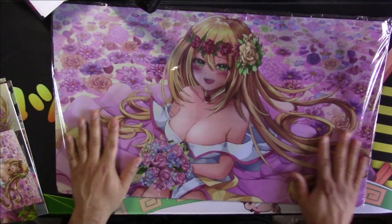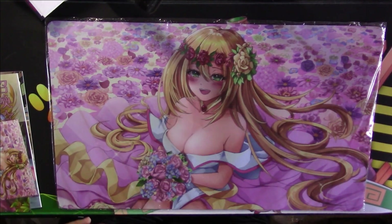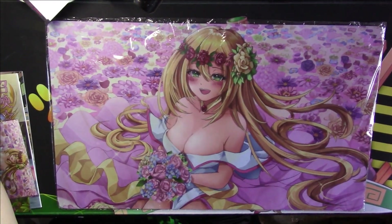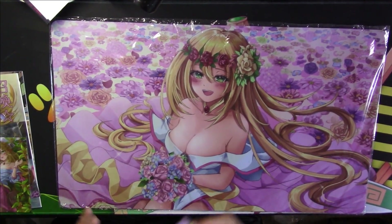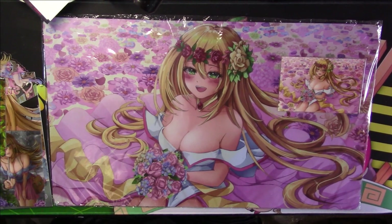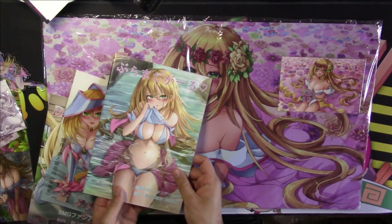We have one last item to show off. There it is — look how pretty it is! This is a desk mat, or a play mat some might call it. Let me move this to get that shadow out of there. Look how pretty it is — it's the same artwork as the art card, and the same as the back of the book.